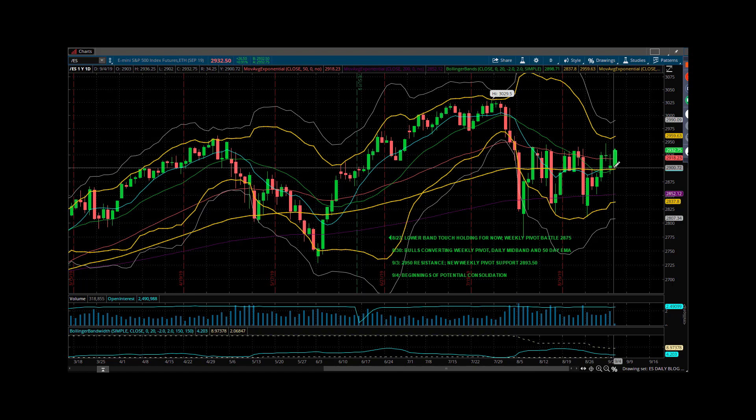Yesterday was all about taking it down to the weekly pivot a couple of times, defending it, and having it head higher. One of the last things I said to my subscribers before we left — we had a long setup against 2,904. I was not really willing to look at the short side much, because heading into Wednesday on a shortened week, they'd had every opportunity since Sunday night to take out that weekly pivot and they couldn't do it. So absent a big piece of news, I didn't think it was likely we were going to go back down there, and we may not be back there for the rest of the week.